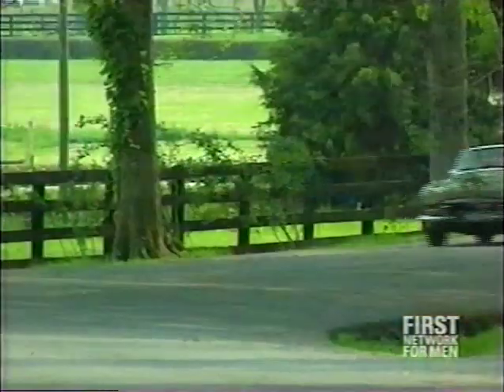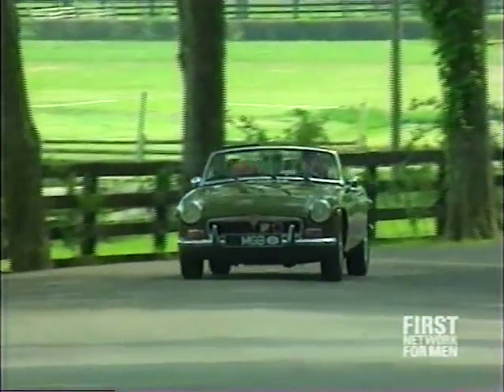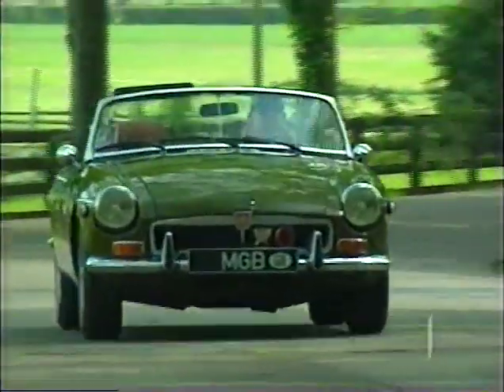Look at the MG phenomenon in the United States — that really, more than any other kind of car, helped get America going and start America's love affair with sports cars. But of course, compared to contemporary American cars, they were light and they were small and they felt nimble, so it was a refreshing change of pace.